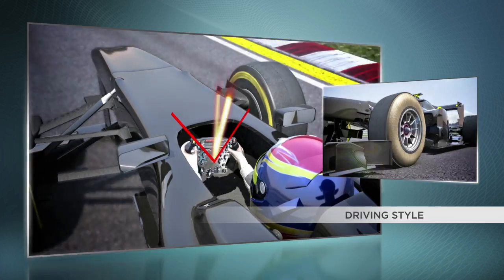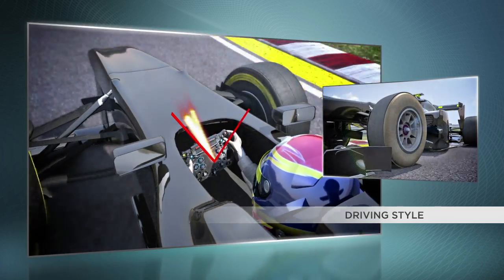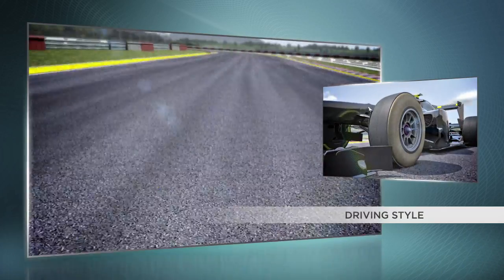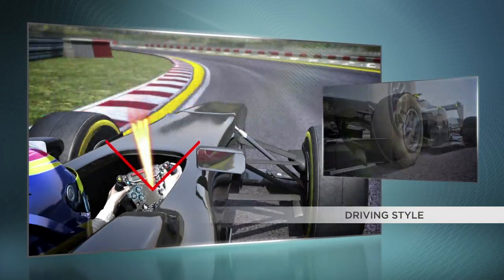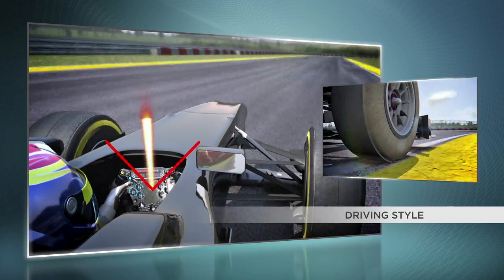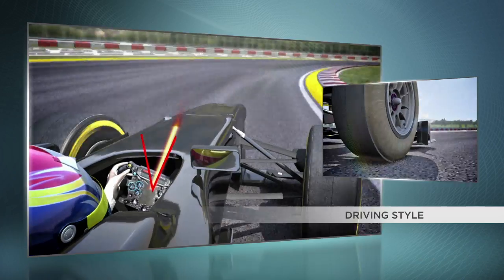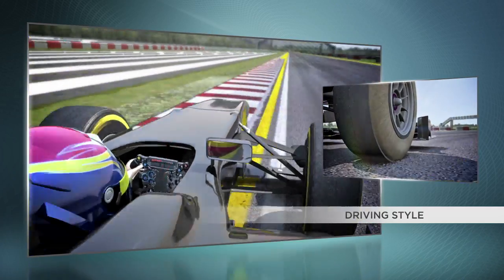In the same way, an aggressive driving style can have an important effect on the tyres. The inputs on the steering wheel generate unusual cornering angles, which wear out the tread pattern through the series of small skids that it creates. A clean and progressive driving style avoids taking too much out of the tyres, which reduces wear and enhances durability during a race.